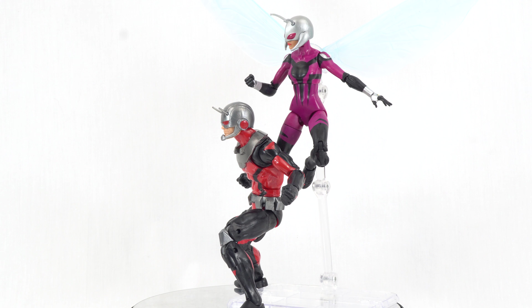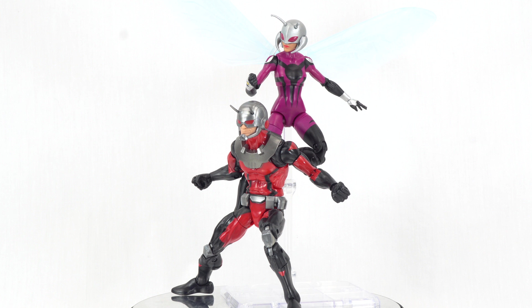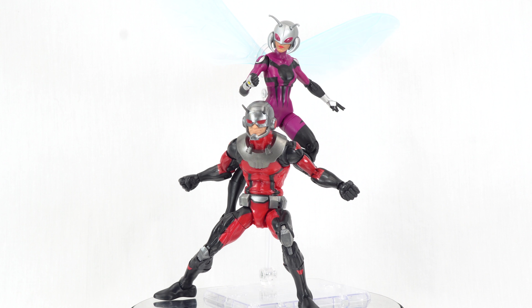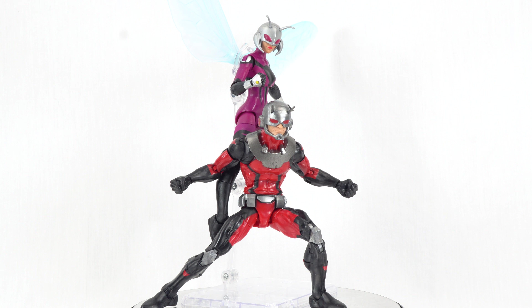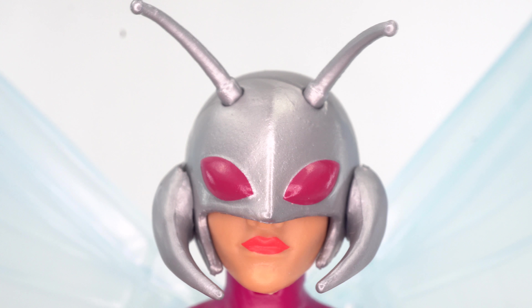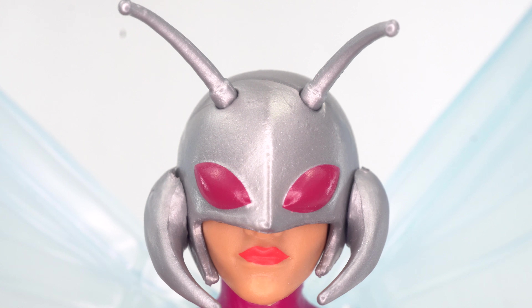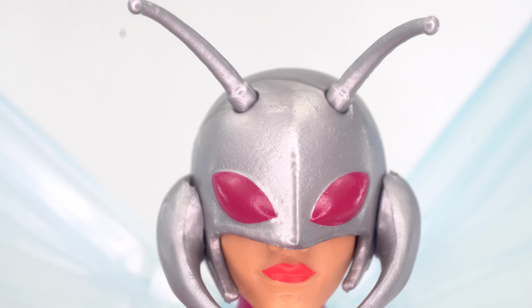This is a Toys R Us exclusive, which it still is. I did find this at my Toys R Us even though they're still liquidating, so make sure to hit your stores and check. There are no real accessories to speak of other than Stinger's wings, which are a little overexposed here. We'll get a better look at those wings once we look more closely at the figure. Now let's jump right into our closer looks on Stinger and Ant-Man.